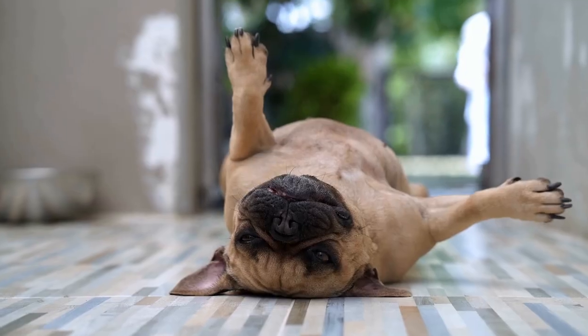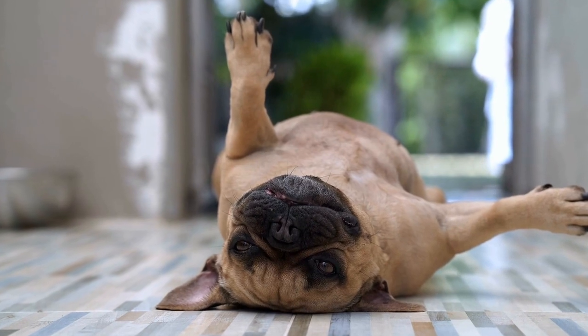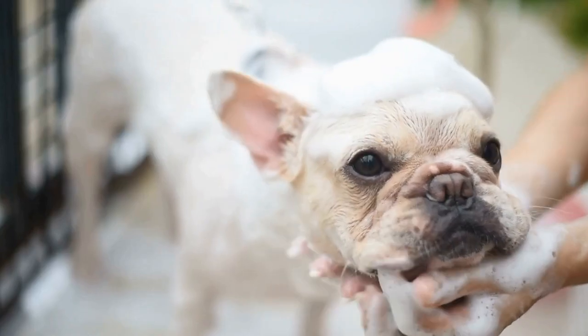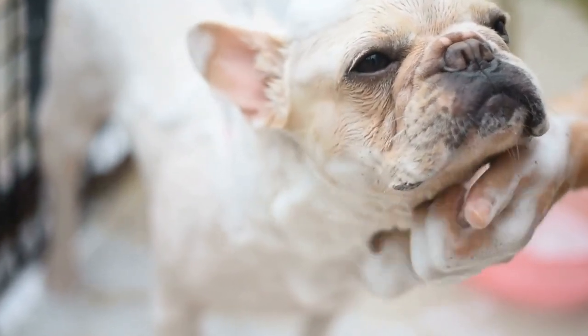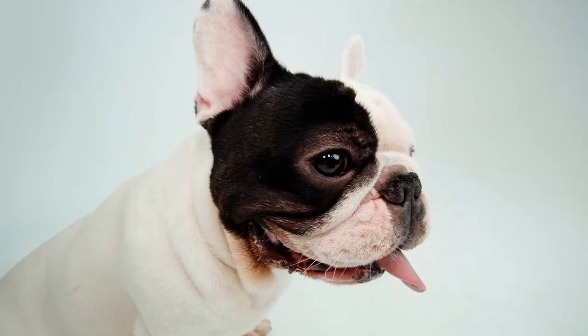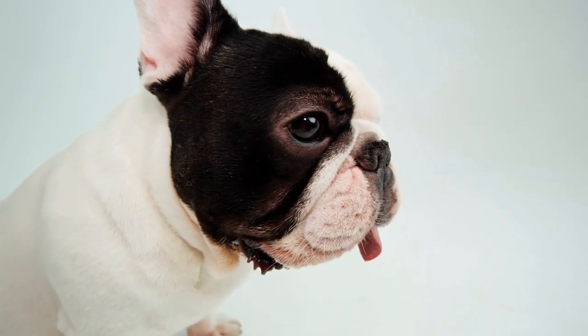For proper portion control, French Bulldogs have a tendency to overeat, which can exacerbate gastrointestinal problems. Ensure you are feeding your pet appropriate portion sizes based on their age, weight, and activity level. Consult with your veterinarian to determine the correct amount of food for your Frenchie.